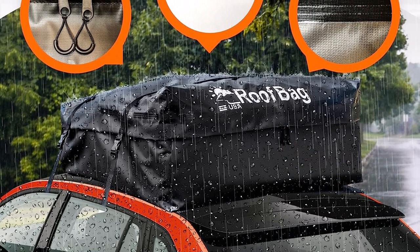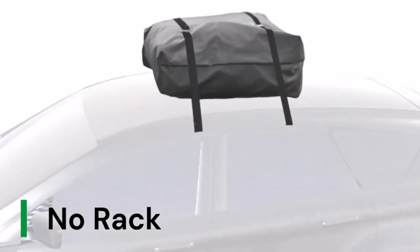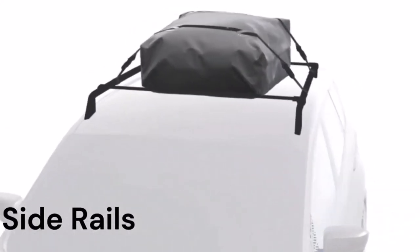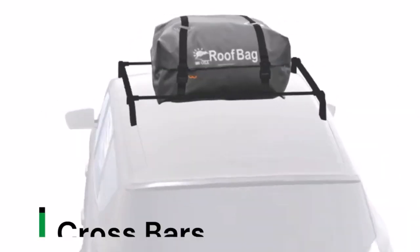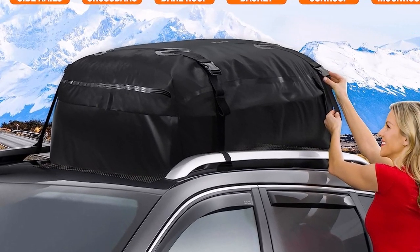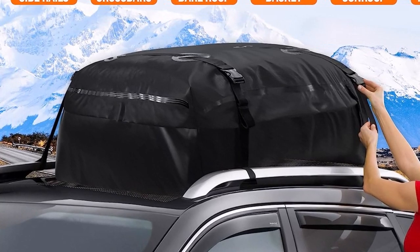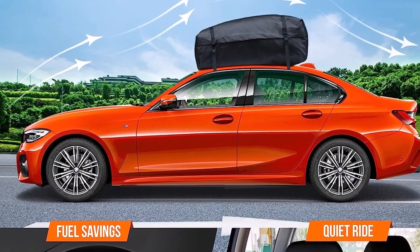Not only is the Roof Bag Car Rooftop Cargo Carrier waterproof, but it is also impressively heavy-duty and durable. The military-grade fabric is resistant to peeling, tearing, cold, heat, and UV radiation, ensuring it can withstand the rigors of travel over extended periods. What's even more reassuring is that it's free of harmful chemicals, making it safe to use for transporting even delicate items like baby clothes.